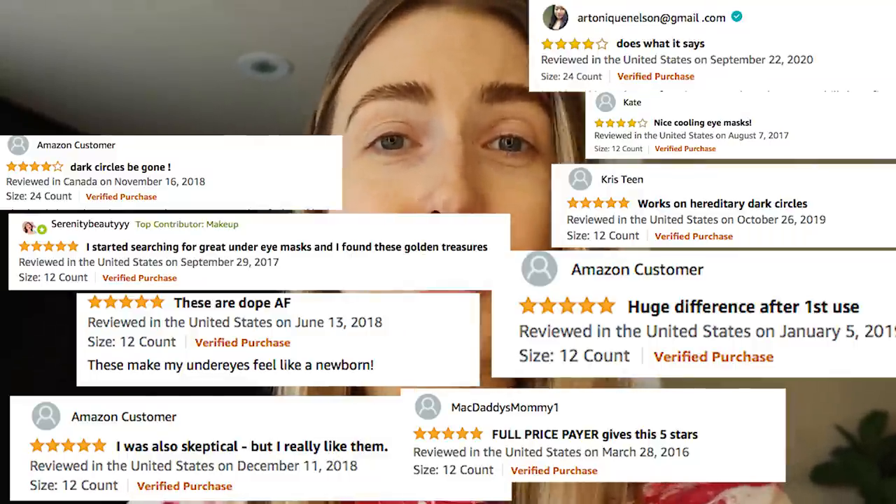I bought these off Amazon — it has about 2,200 four-and-a-half-star reviews and people seem to love it. It's supposed to brighten the under-eye area, de-puff, and remove dark circles. You can put them in the fridge if you want, or leave them on for as long as you want. It has hyaluronic acid, vitamin C, just a bunch of really good-for-you ingredients.